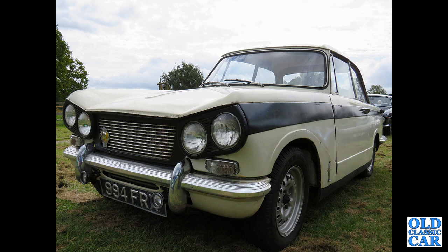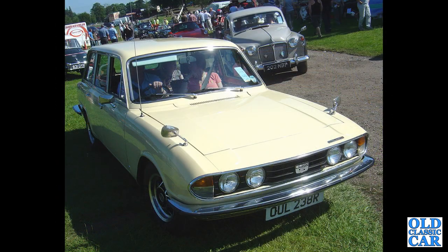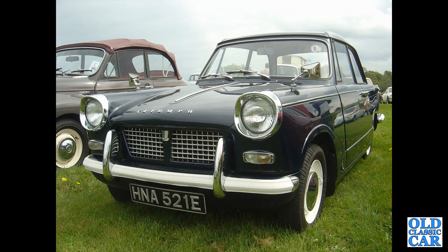Next is a 2500S estate — this R-reg example dates to late 1976 or early 1977, seen at the classic car show at Tatton Park. And a Triumph Herald, this one from 1967.